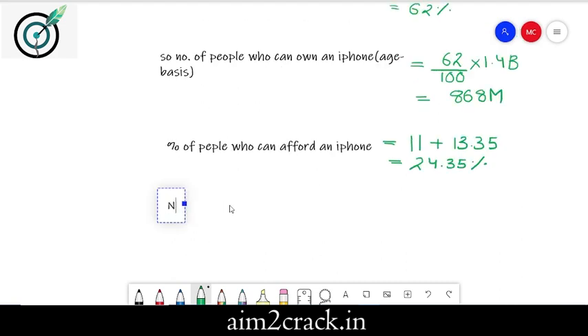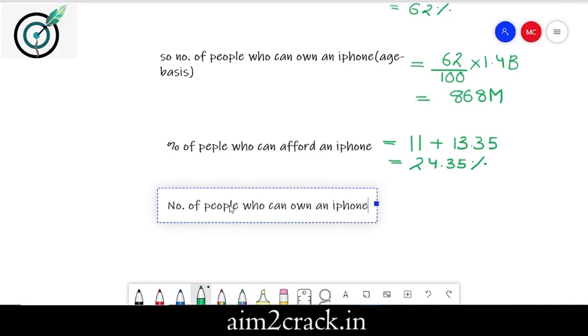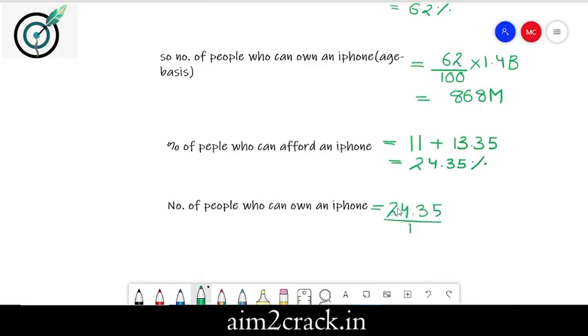Therefore, the number of people who can own an iPhone would be 24.35% of 868 million. On calculation, this value comes out to be 211.358 million.